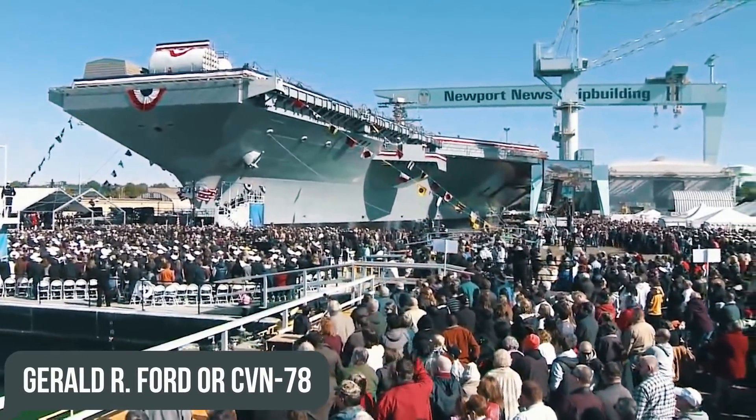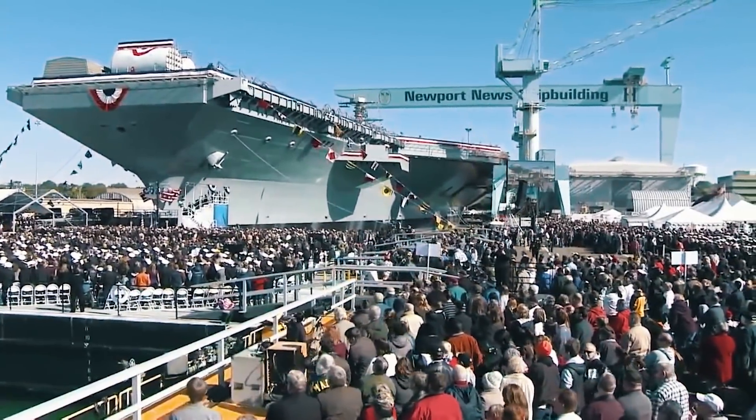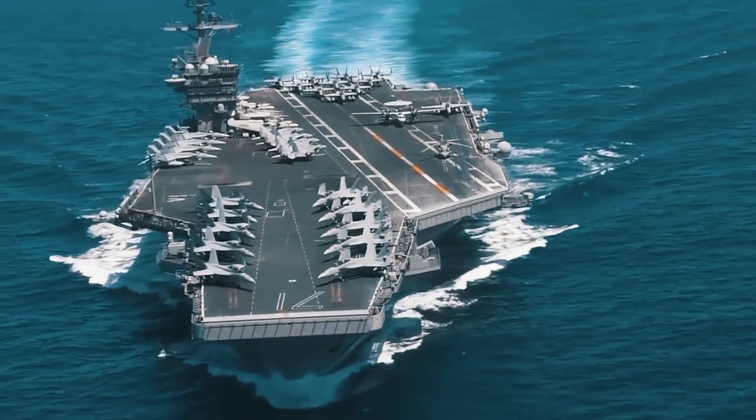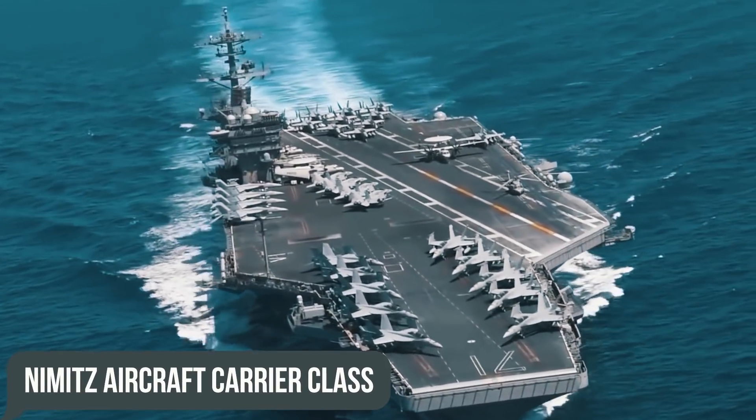Gerald R. Ford, or CVN-78, is the lead ship of the class under the same name, which has come to be a worthy replacement for the outgoing Nimitz aircraft carrier class.